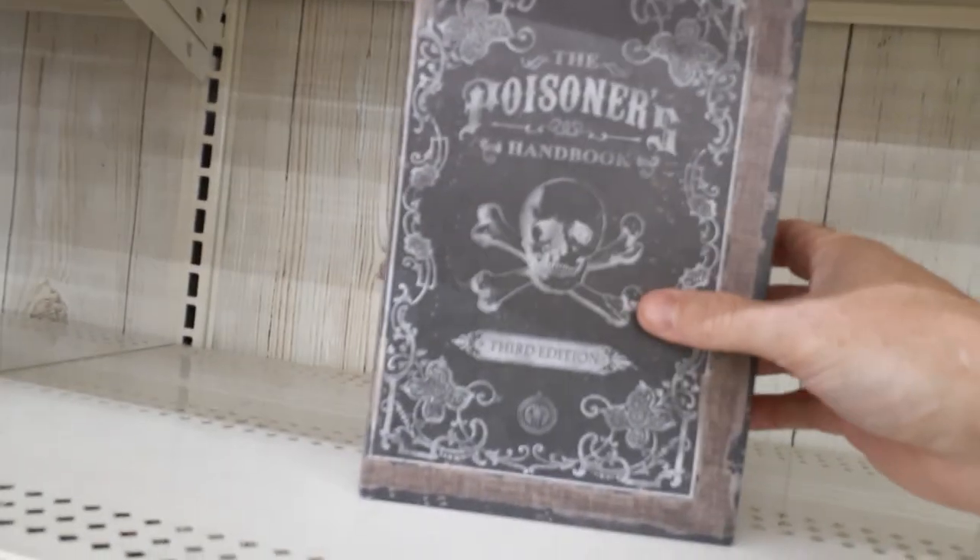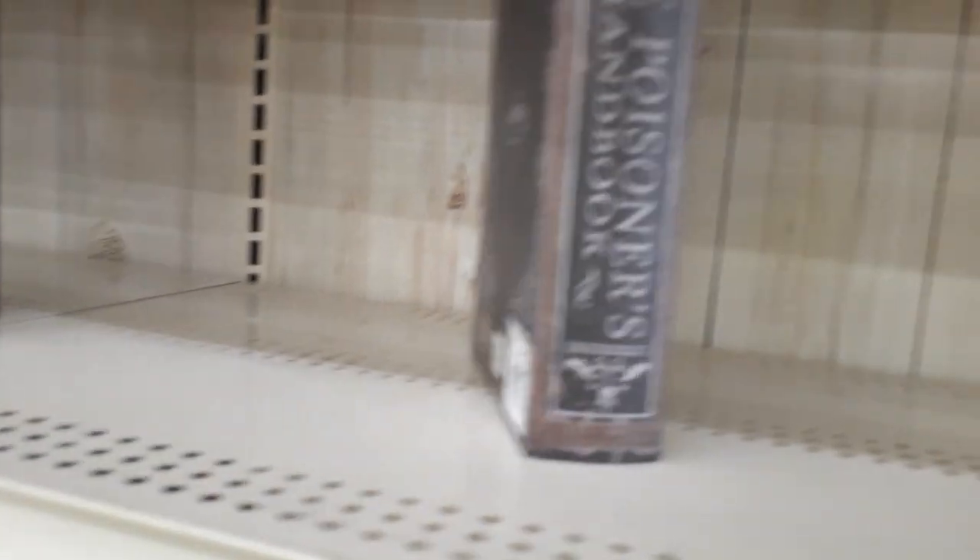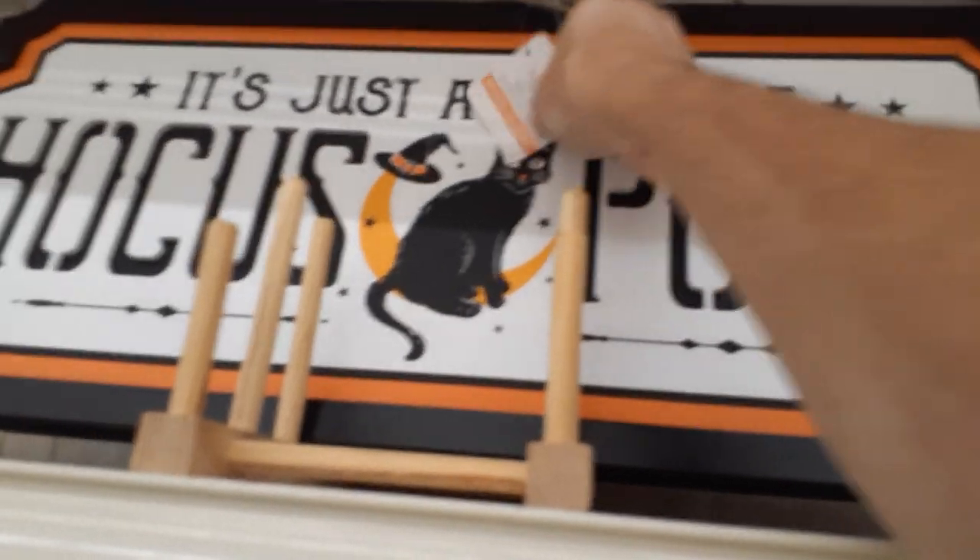They've got a couple more books that we didn't see. We saw the Book of Dirty Anthropia last time. The Poisoner's Handbook — that's kind of cool, a little storage book for $20. The books are getting expensive. There's just a bunch of Hocus Pocus — that's a thick wooden sign with a little twine hanger, and that guy is $22.99. It's got to be two feet long.